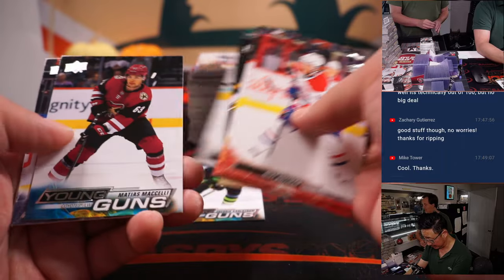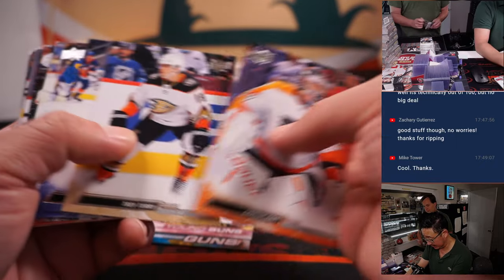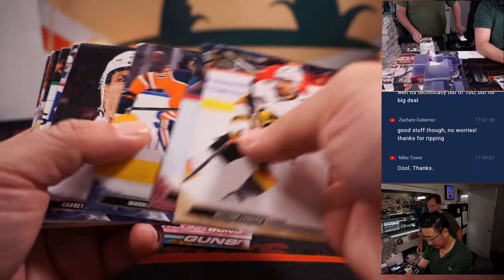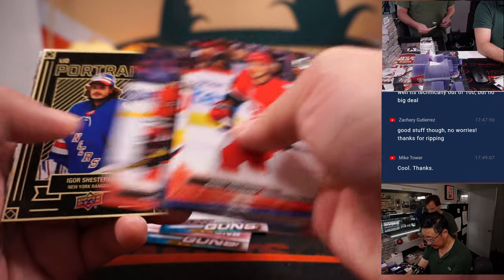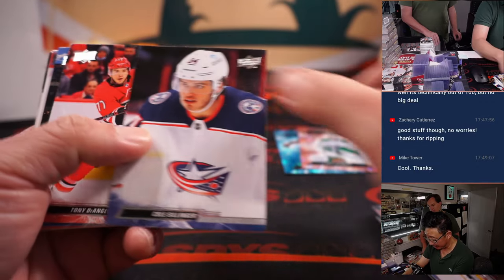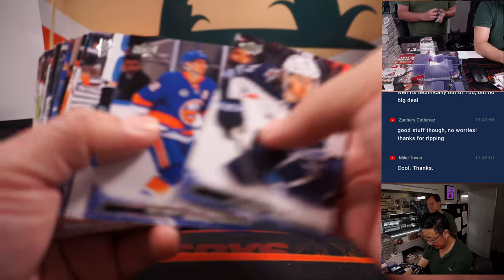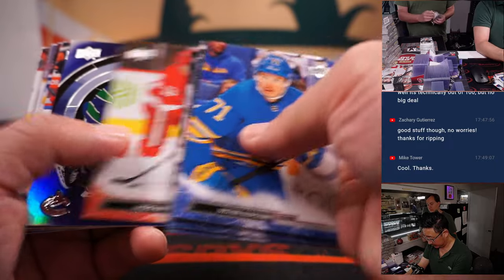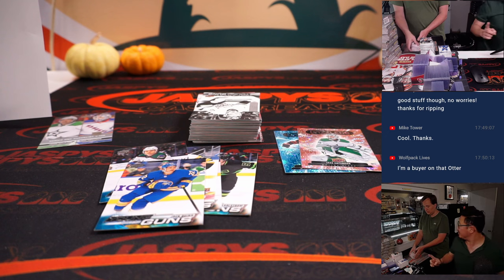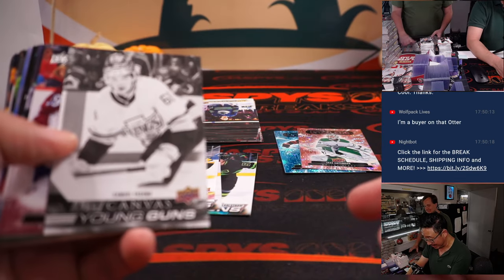Two Dazzler cards here — that's a pink parallel. Let's see if that might be numbered. There's a Young Guns Canvas right there — a little shorter-printed. More Young Guns: two, three, four. Should be six in every box on average. Jack Quinn — there's a Quinn Hughes and a Jack Hughes, right? But then this guy's Jack Quinn? It's as if they melted those two players together. Here's a black and white Young Guns Canvas — nice.